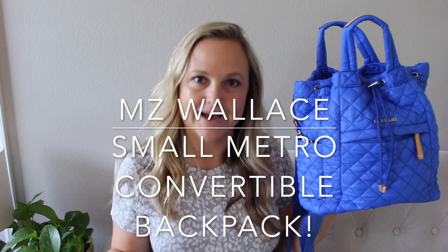So this little bag here is the small metro convertible backpack. That's a mouthful, but they have a small version as well as a larger version and I'm pretty sure the only difference between the two is literally the size. I've never seen the large in person, so I'm not 100% sure, but I'm pretty sure those are the only differences.